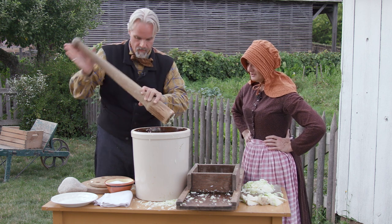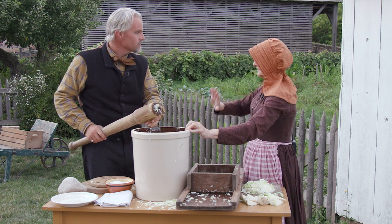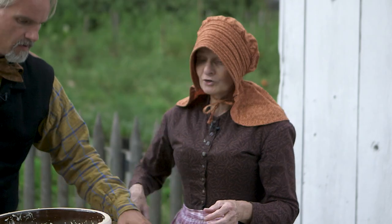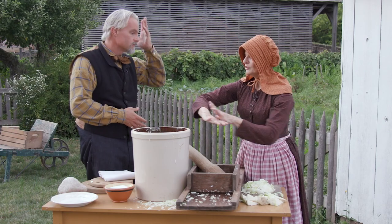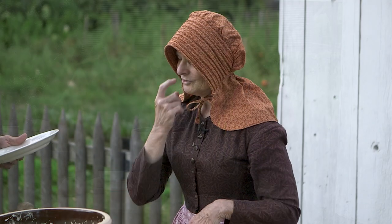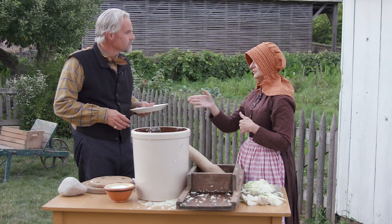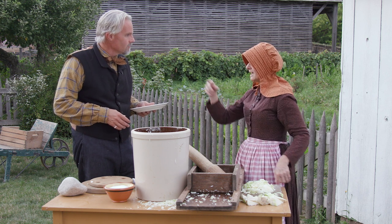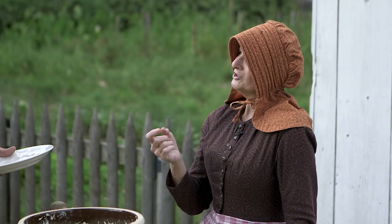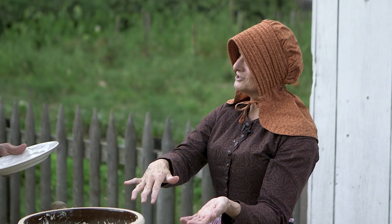That looks good. You can see even on the end how it's getting soupy — it's not quite as briny as it will be, but that's because it's brand new and fresh. Under normal circumstances you would put a scalded cheesecloth on top of this and then that plate. They have boards here too, but I prefer a plate because there's no opportunity for anything to get into the wood. If you use a softwood, that softwood could transfer to your fermentation.